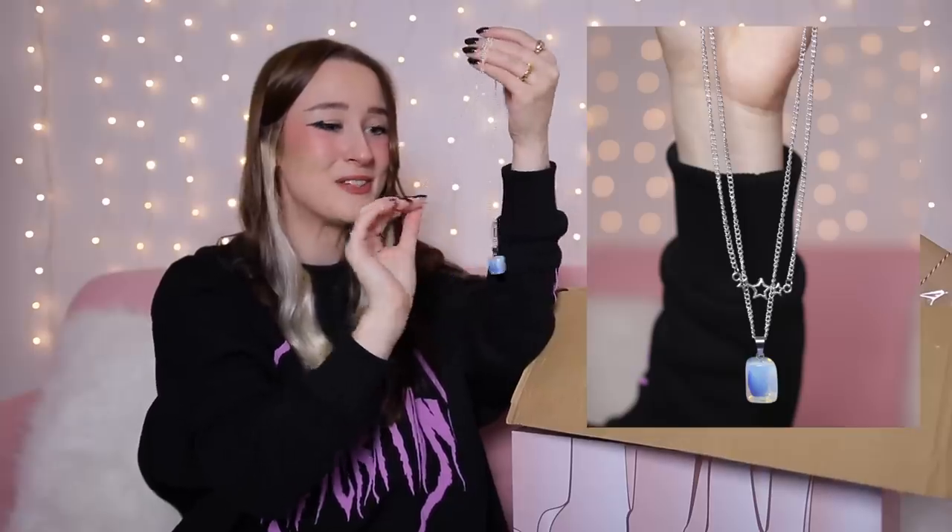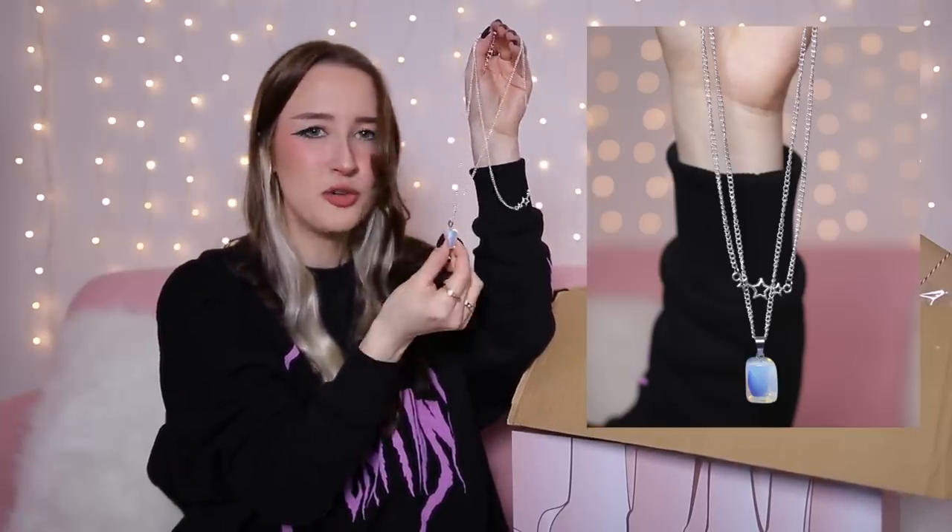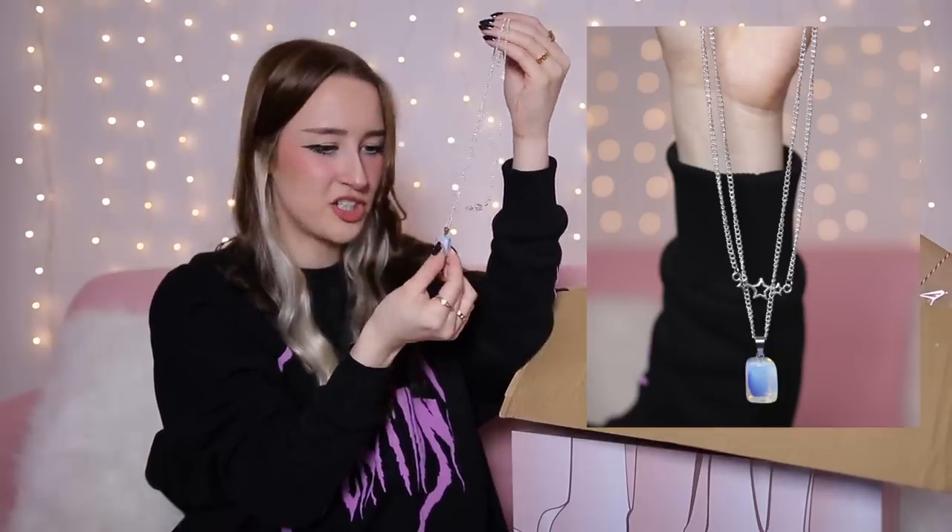Day number three is this little one here. It's really tangled — I need to sort it out — but it looks like a necklace. It's a little two-layer necklace. The shorter necklace has some little silver stars on it, and then the longer one has this big cube on it that looks like a big old gem thing. It's really pretty — it looks so pretty when it catches the light.